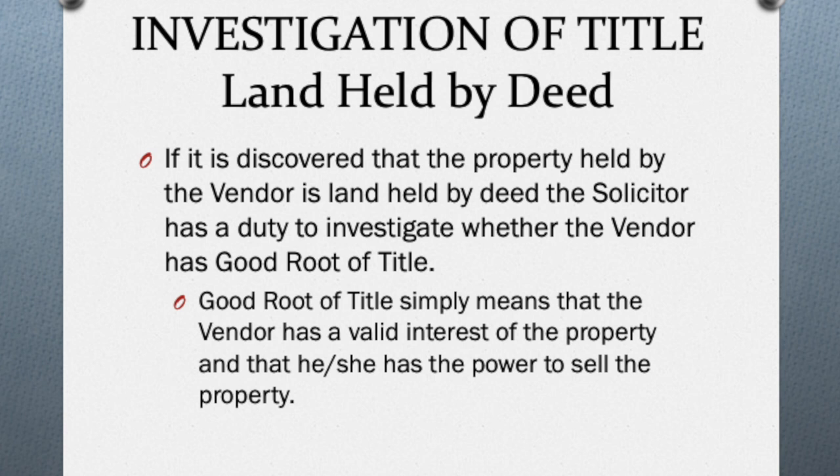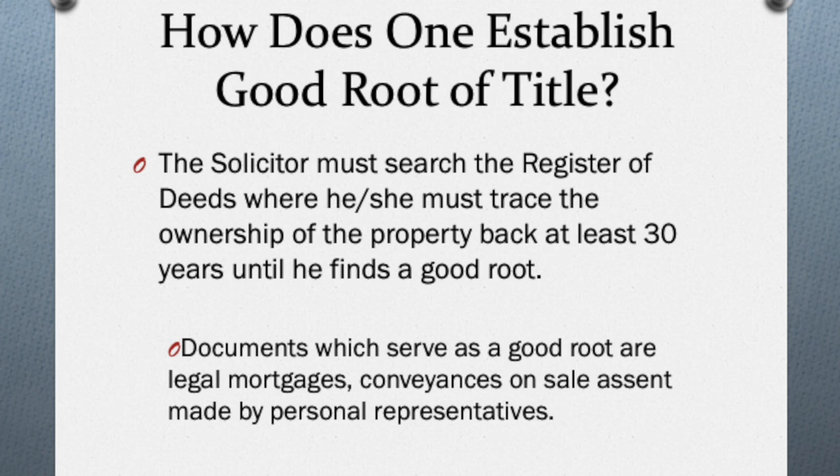If it is discovered that the property is held by deed, then the attorney's search can possibly be an extensive one. This is because a deed search requires you to trace ownership of that particular property at least 30 years back in order to find what we call at law a good root of title. Documents which serve as good root of title are: one, a legal mortgage; two, a conveyance on sale, which is basically a document which passes ownership from one individual to the other; and finally, a deed of assent, which is a document which allows the person legally in charge of a deceased person's estate to pass an asset from the deceased person's estate to the person entitled by law to benefit.